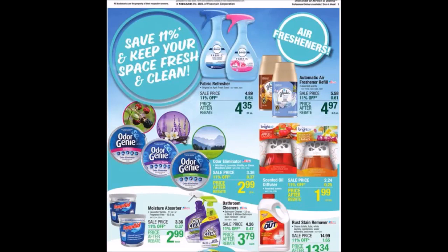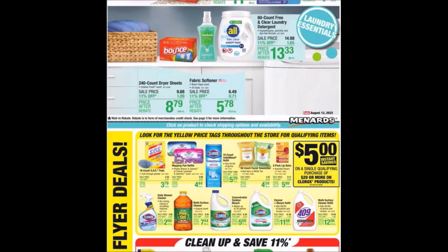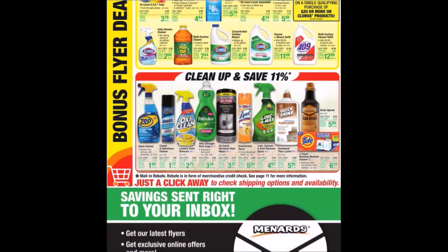We have Keep Your Space Fresh and Clean — some air fresheners. We have some home items and cleaning items. We have some Clorox products and an instant savings when you spend $20 or more on Clorox products. We have some more cleaning products.